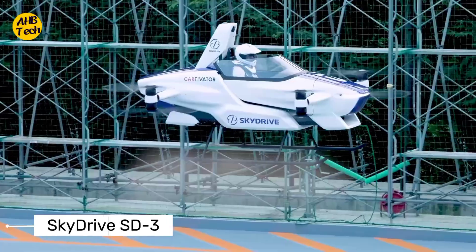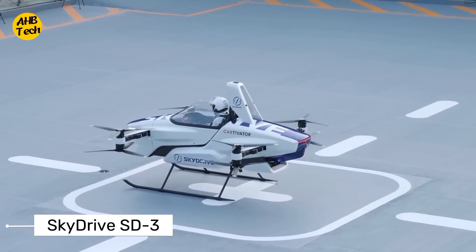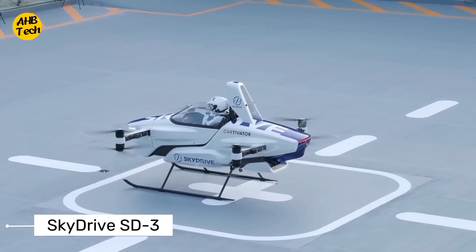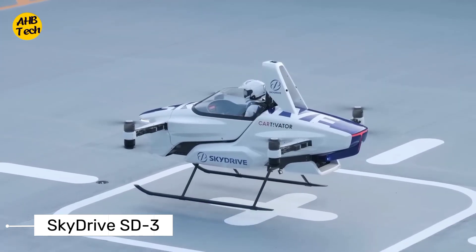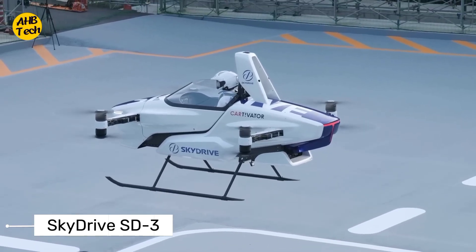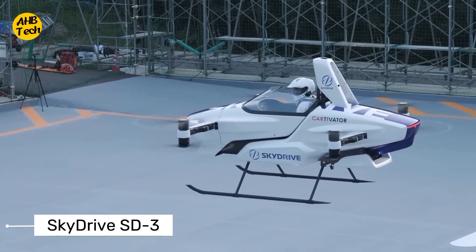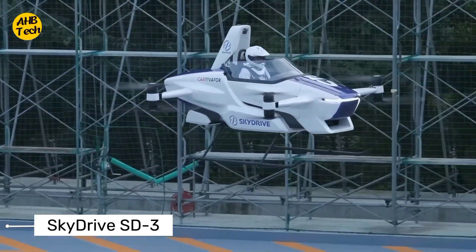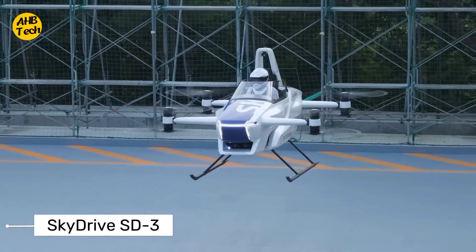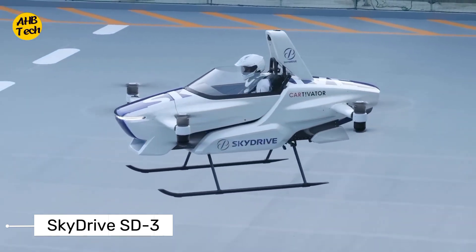Now get ready for the SkyDrive SD03. This compact and agile flying car is designed for urban mobility, offering a safe and reliable mode of transportation for city dwellers. With its electric propulsion system and intuitive controls, the SkyDrive SD03 is paving the way for a future where flying cars are a common sight in our skies. This compact electric vehicle — straight out of a Japanese anime — is designed for urban commutes and recreational flying.